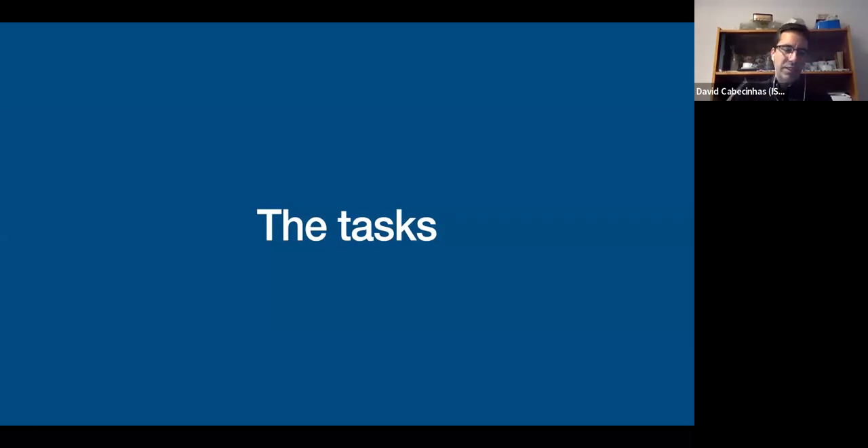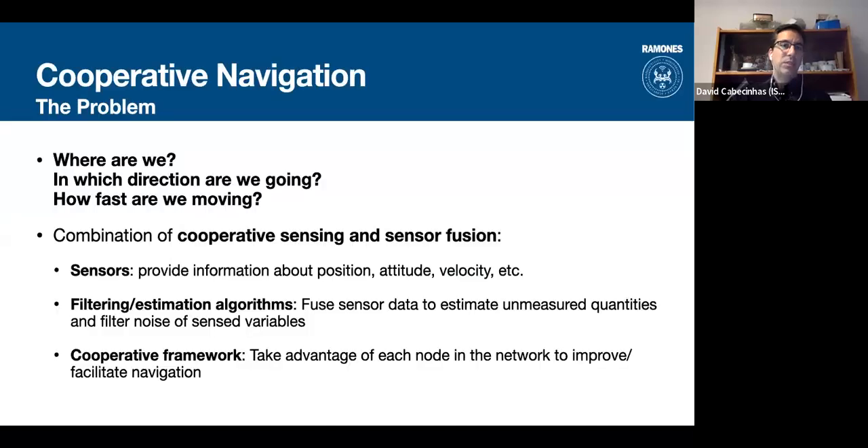What tasks will we be solving in RAMONES? We need to solve the cooperative navigation problem: knowing where the vehicles are, where they want to go, their heading and velocity. For that we use onboard sensors providing position, attitude, and velocity, and we fuse them with filtering algorithms to improve localization estimates — all within a cooperative framework where each node helps the others.